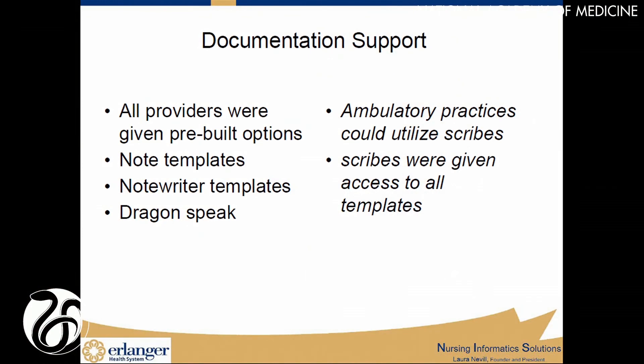The first area they wanted to focus on was documentation support. Erlanger did not decide to go with a big bang. They decided, because of their complexity, to do a two-phase approach. Phase one was ambulatory for the 57 practices, because they wanted to invest in documenting problem lists, medications, allergies, and history, so that when they went to phase two, the inpatient and ED colleagues had data to look at. Decisions were made at the physician advisory group level to have pre-built options and templates, so providers could start on day one with templates and not have to start from scratch.